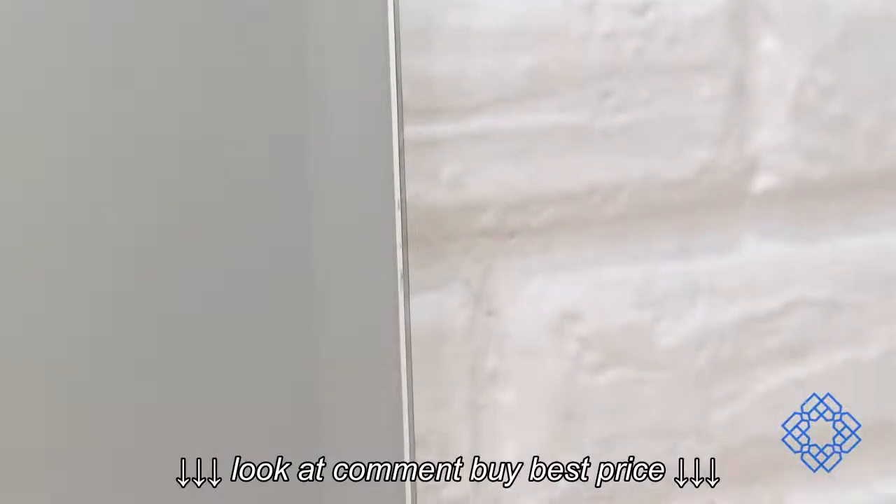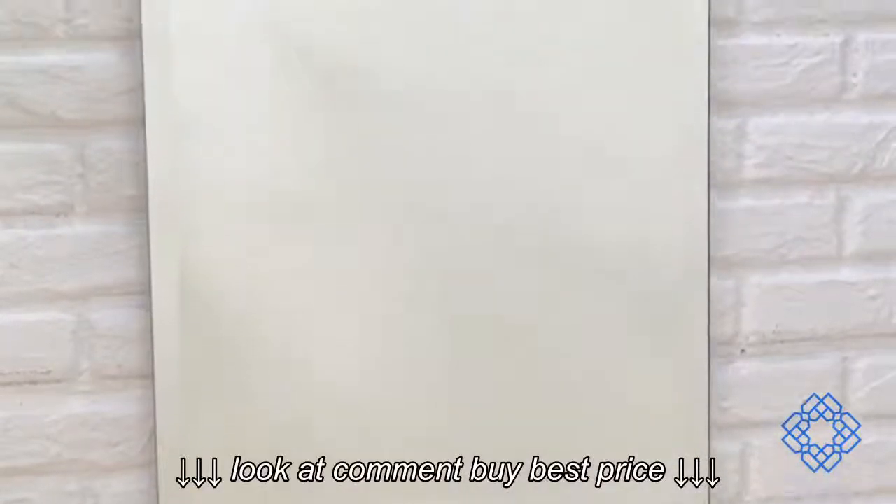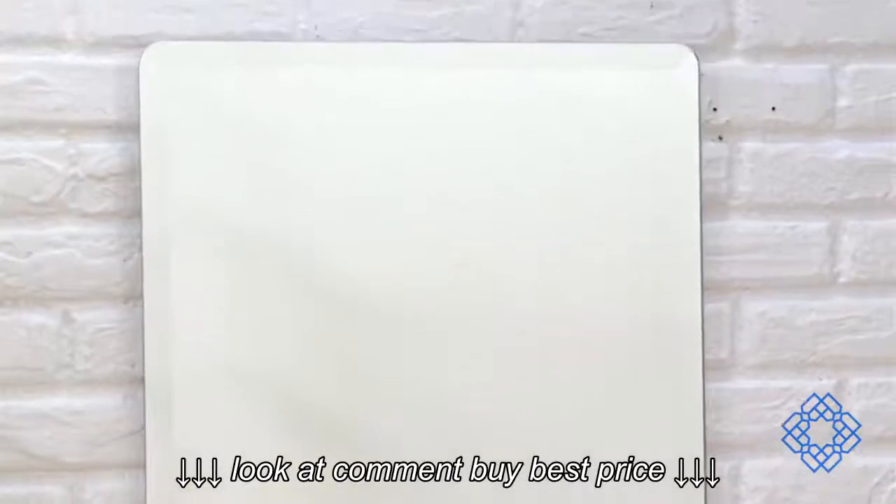The frameless design allows you to add depth and space to any room, even more than a framed mirror can provide. Best of all, because it's frameless, it can be added to any decor in seamless fashion.